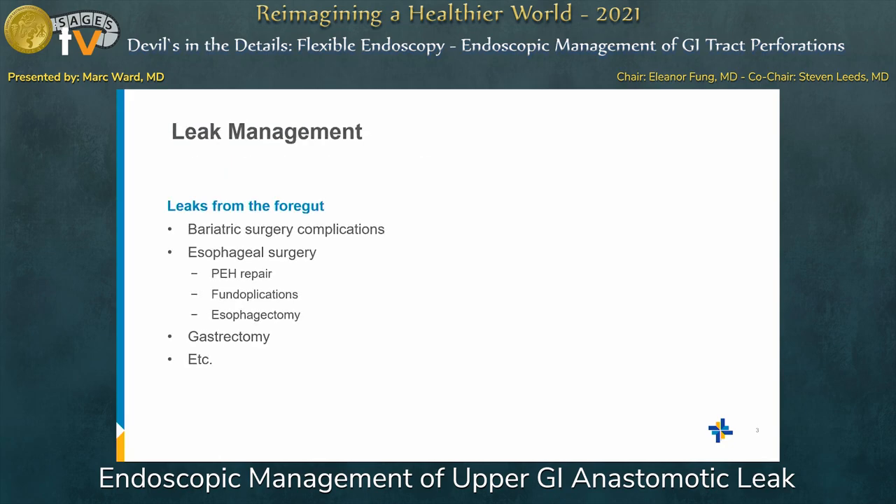So in leak management, when we're talking about the upper GI tract, we often deal with bariatric surgery. We do a lot of esophageal surgery with paraesophageal hernia repairs, leaks related to that, fundiplications, esophagectomies — which is a classic — as well as gastrectomies for gastric cancer.